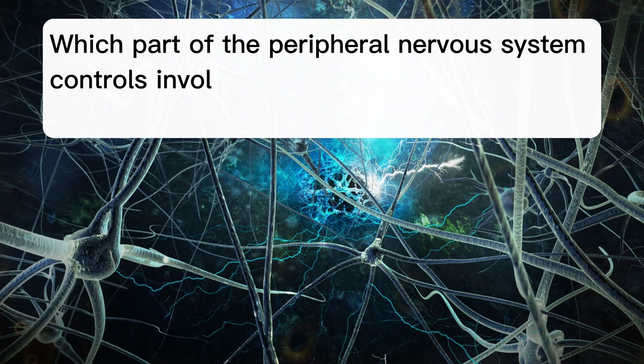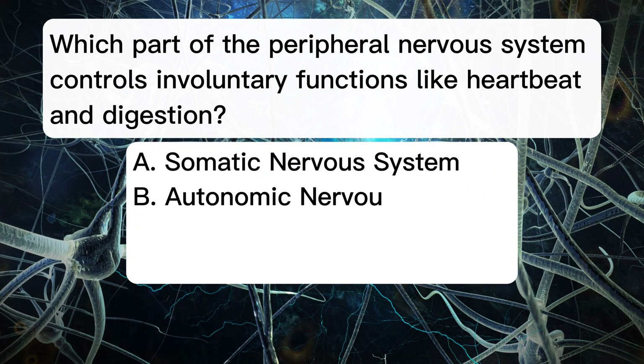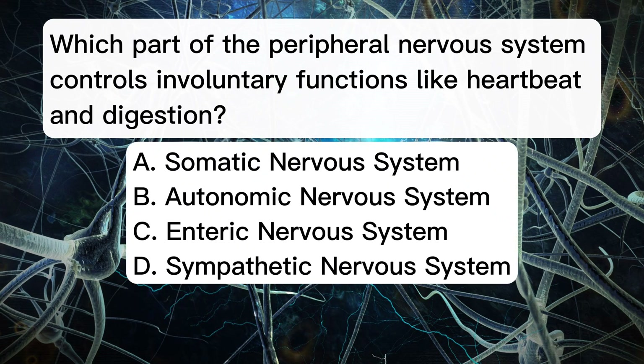Which part of the peripheral nervous system controls involuntary functions like heartbeat and digestion? A. Somatic nervous system. B. Autonomic nervous system. C. Enteric nervous system. D. Sympathetic nervous system.